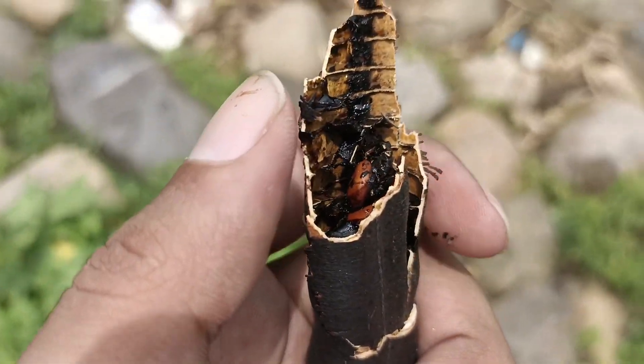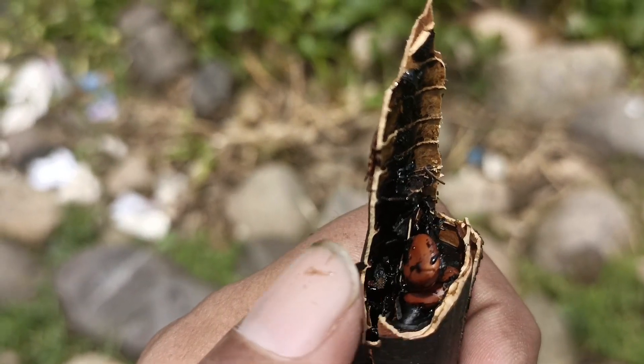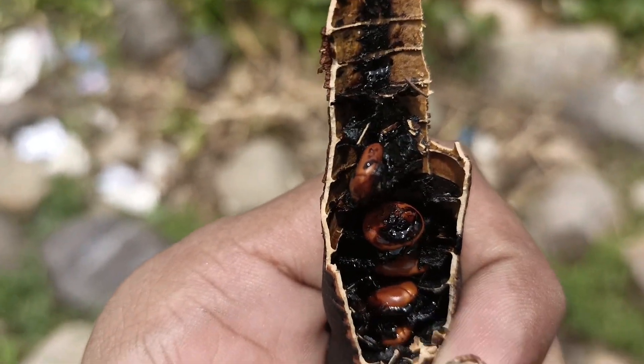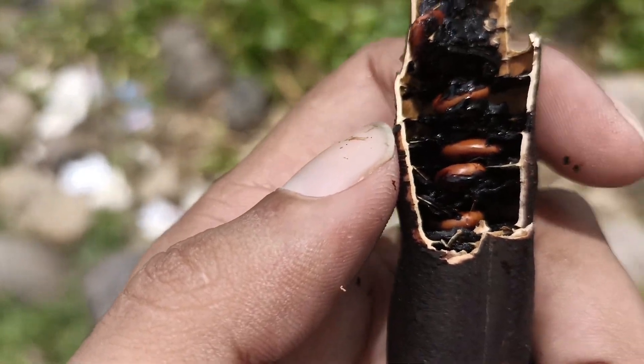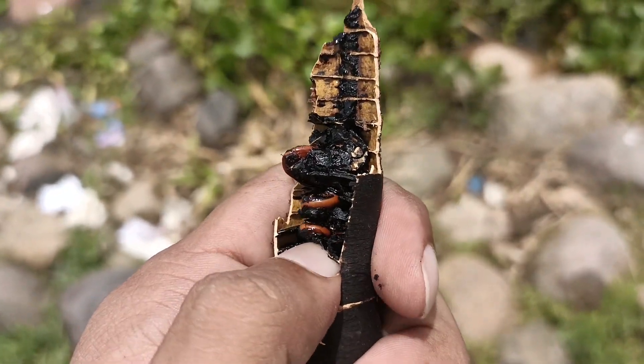I just broke this seed pod open — more clearly you can see these creamy seeds. The outer shells look so beautiful.